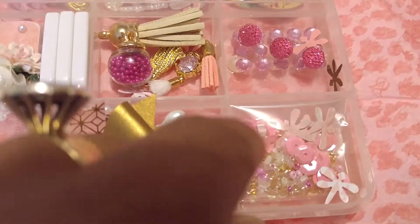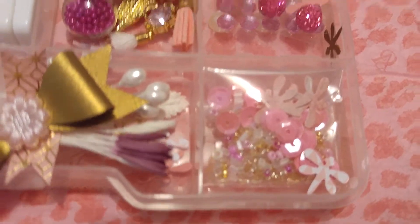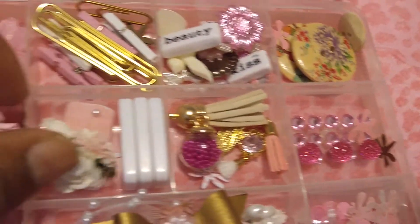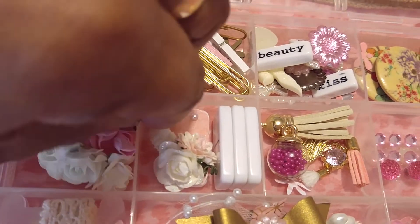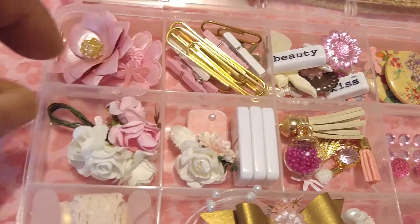And then here's a little sequin bag. So that's my swap. I hope my swap partners enjoy it and I had fun making this up. We had to make three — I think three were required — but I made Mandy one as well.